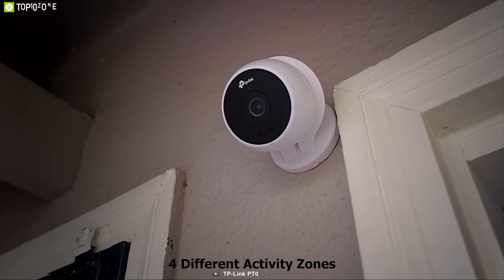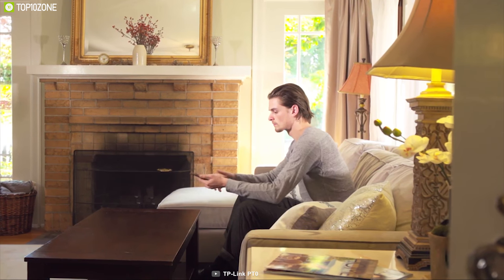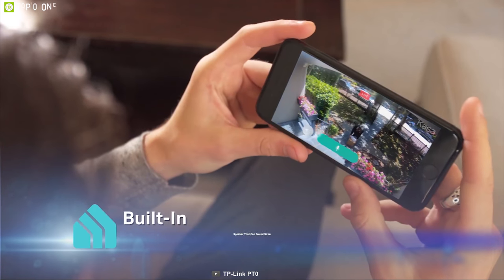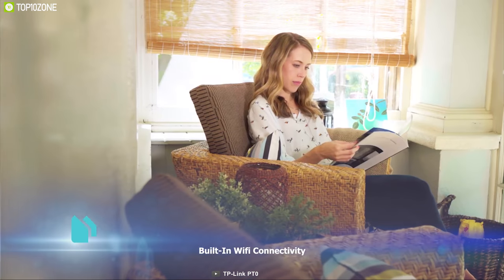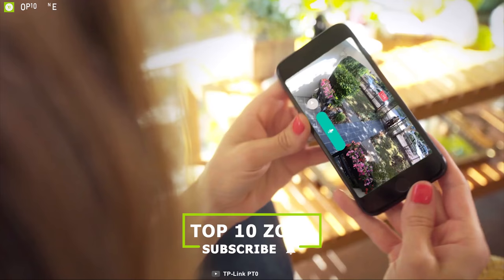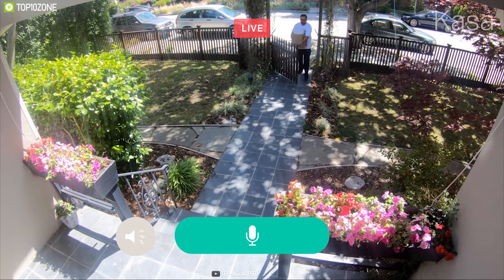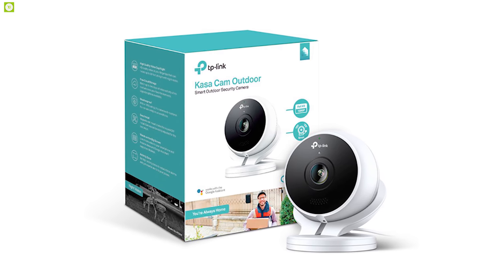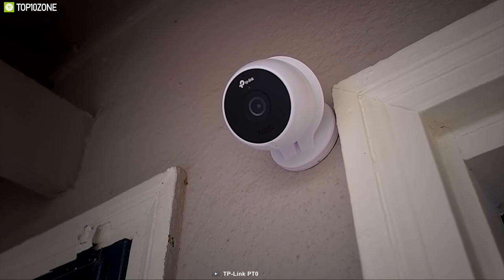With the Kasa Cam you can set four different activity zones, allowing you to monitor areas that matter most — like your front door, driveway, back porch, or any area according to your need. It also comes with a speaker that can sound a siren whenever motion is detected. It has built-in Wi-Fi connectivity that lets you connect it to the Kasa Home app and monitor your home surroundings from anywhere, sending emergency notifications to your smartphone if sudden motion is detected. You can also connect it with Amazon Alexa or Google Assistant and complete multiple tasks using voice command.